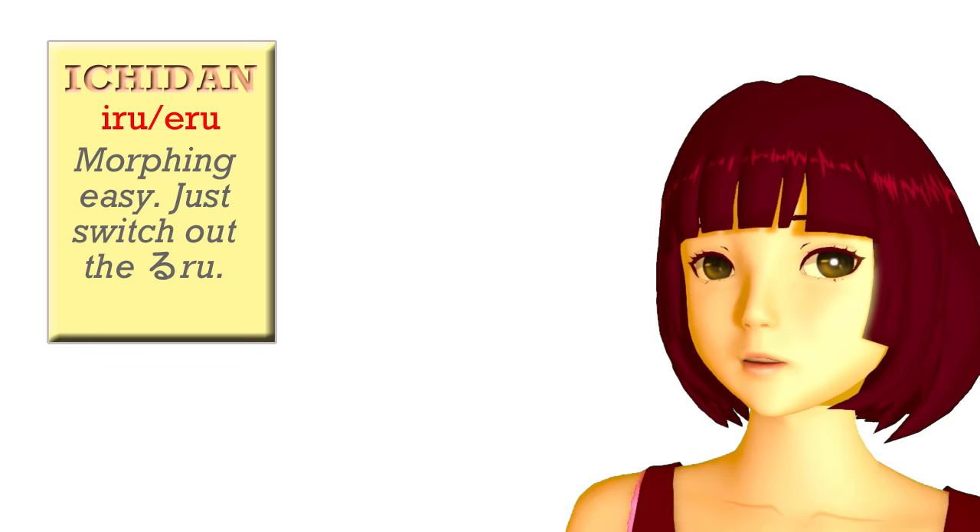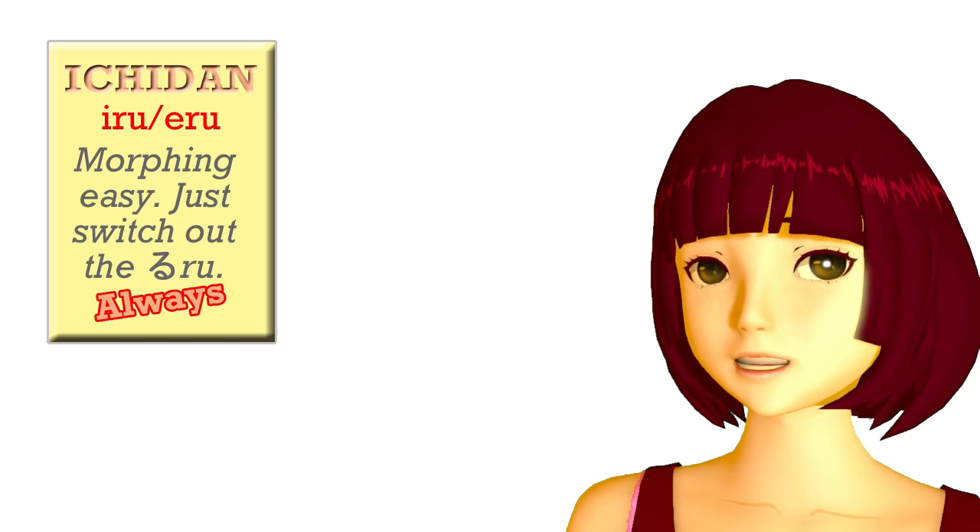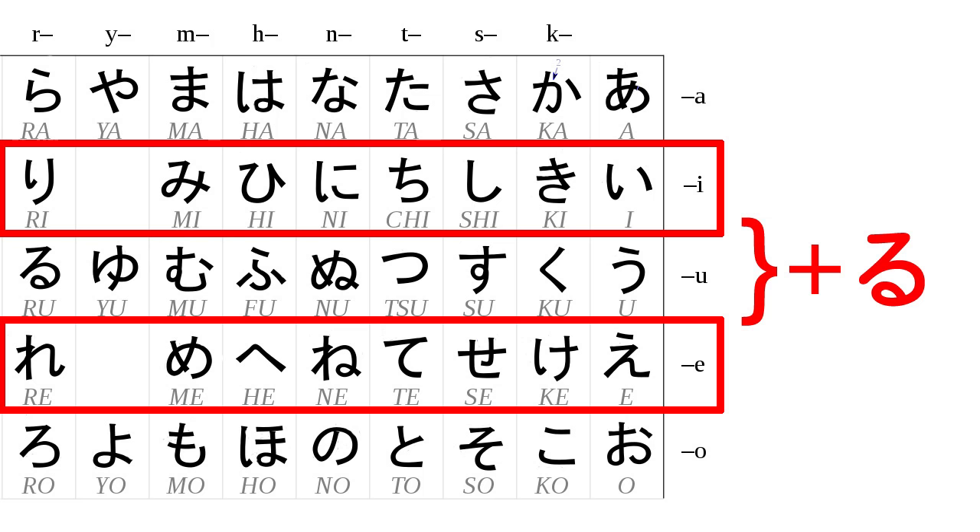Ichidan verbs can only end with either iru or eru — that's to say, with one of the kana from the i-row, or one of the kana from the e-row, plus ru.